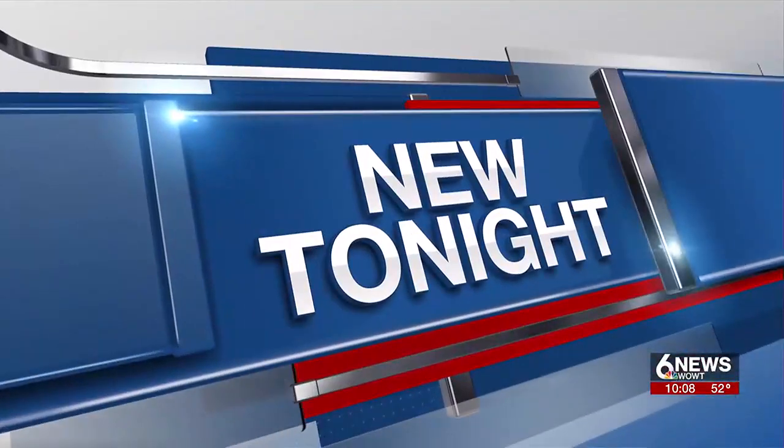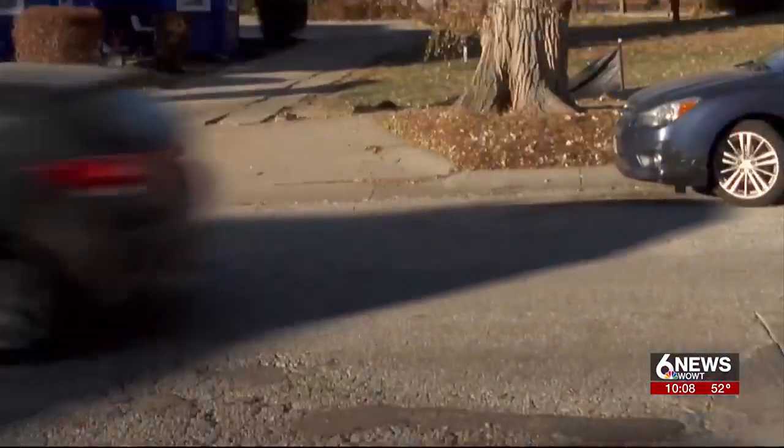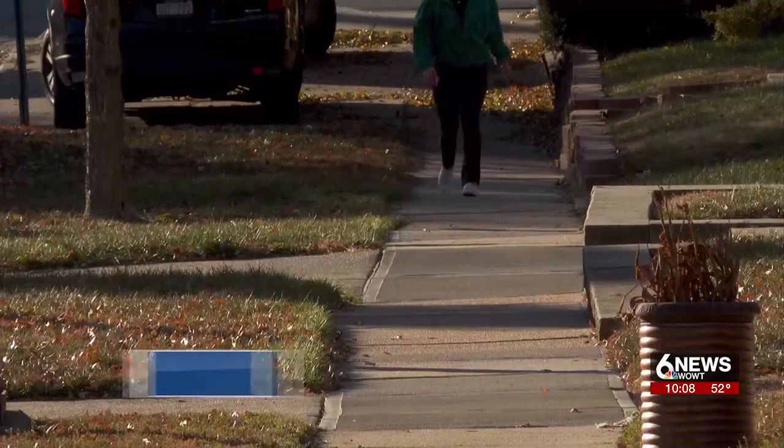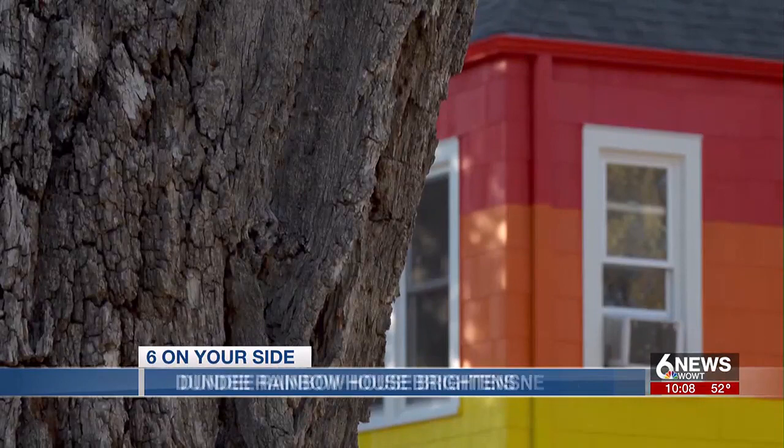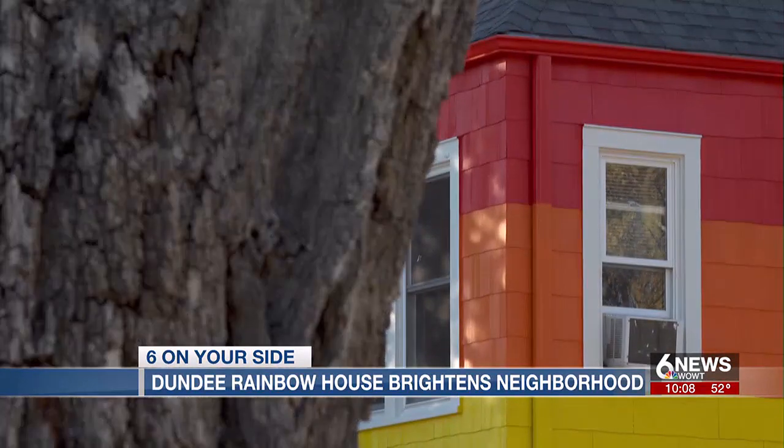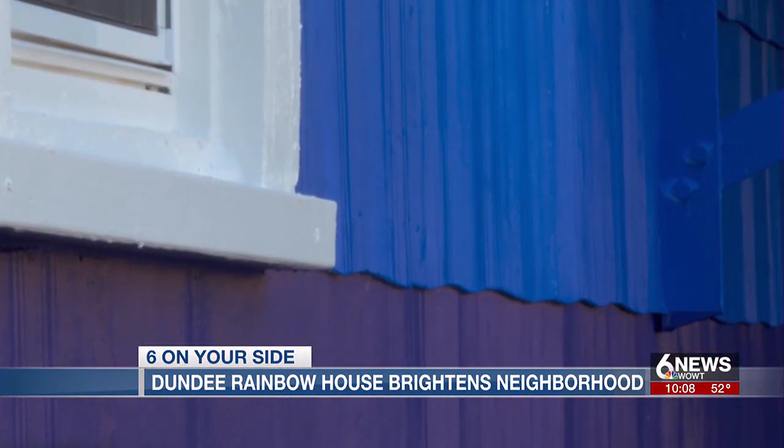Dundee is getting a lot of attention, and when you see it, you'll understand why. Our Marlowe Lundag tells us the story behind the colorful home. If you're driving or walking by, it's hard to miss. It's by far the most colorful house on the street, maybe in the whole city, too.